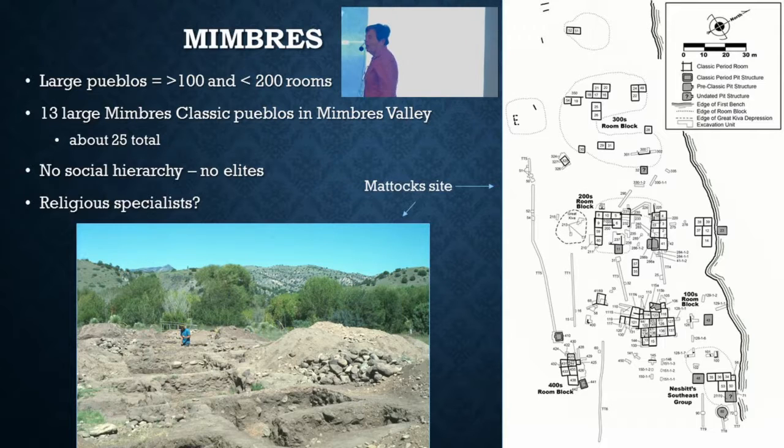Let's look at Mimbres first. I started my archaeological life in the Mimbres region with Steve LeBlanc more than 40 years ago. In Mimbres we have some large Pueblos — more than 100 rooms but less than 200. There are 13 of them in the Mimbres Valley itself, in a stretch of about 30 miles, and about 25 in the entire Mimbres region of southwestern New Mexico.